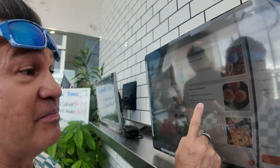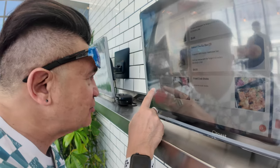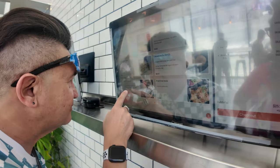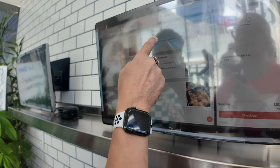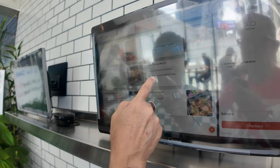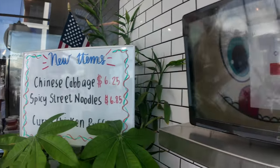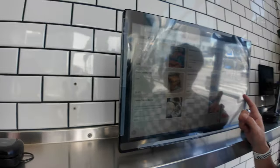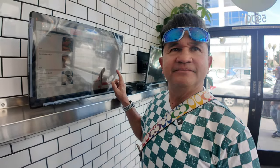The baked char siu bao is good. Curry chicken puff, French char siu bao. What do you think about this one? Xiao Long Bao, har gow, shrimp wonton. You want to get the fried chicken dumplings? Yeah, that's good.